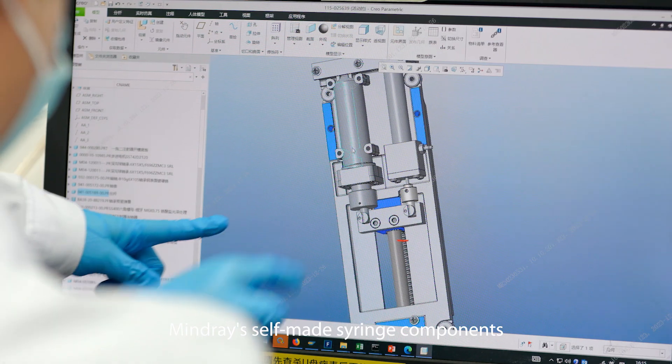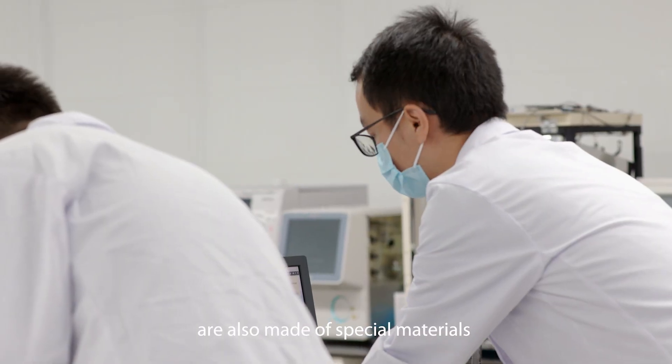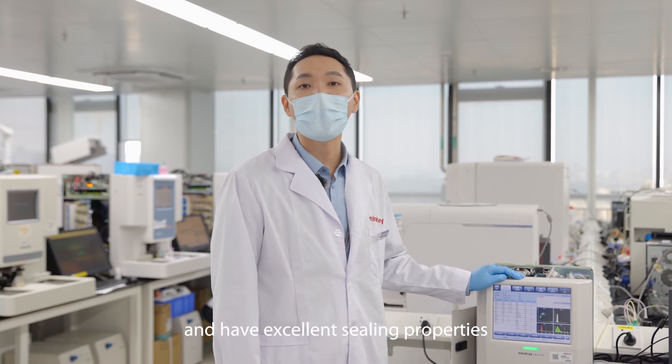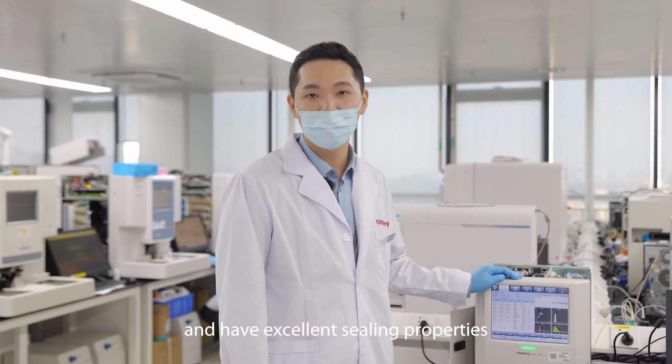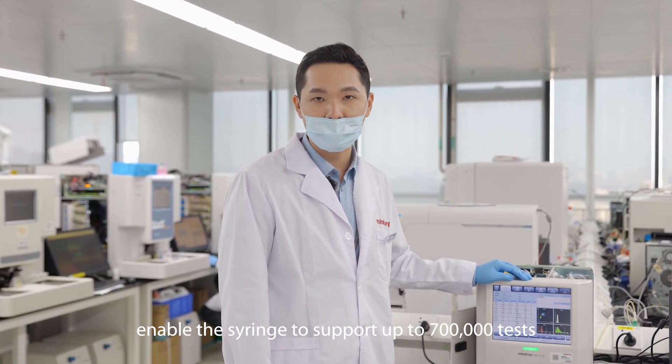Maidri's self-made syringe components, in addition to high precision, are also made of special materials that are corrosion resistant and wear resistant, and have excellent sealing properties. These properties enable the analyzers to support up to 700,000 tests.